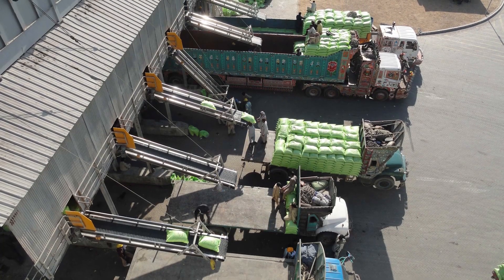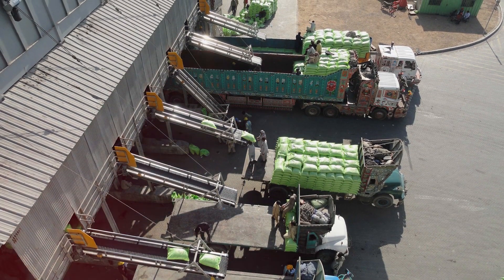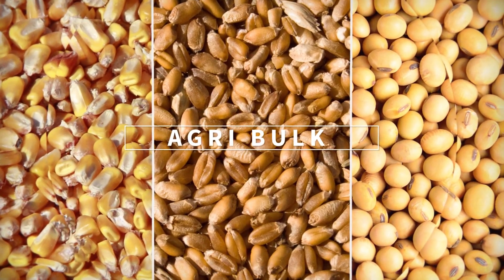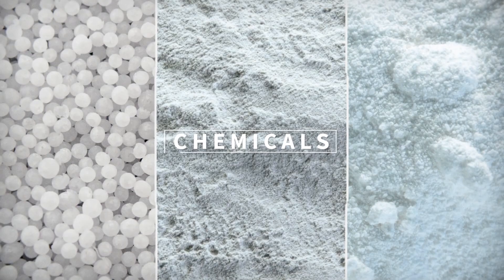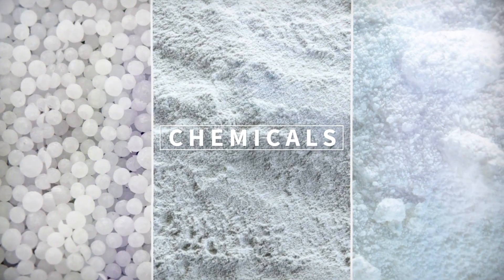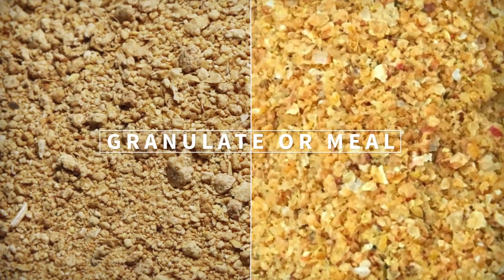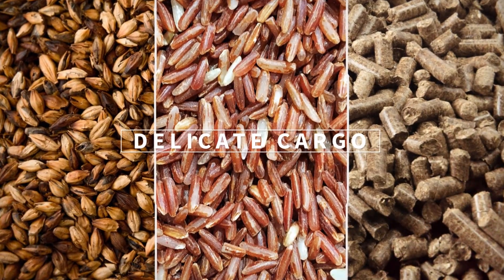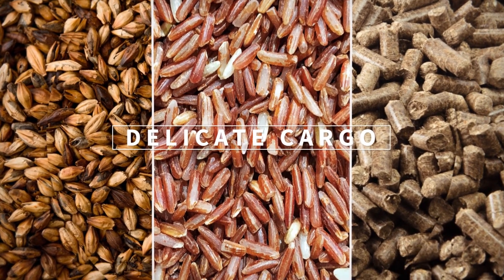Vigen equipment guarantees the smooth handling of almost every kind of bulk cargo: agribulks such as corn, wheat or soybean; chemicals such as urea, alumina or soda ash; granulate or meal such as soybean meal or dried grain soluble; and delicate cargo such as malt, rice or wood pellets.